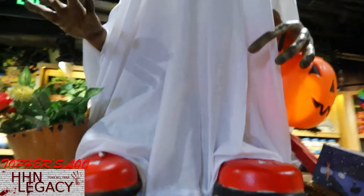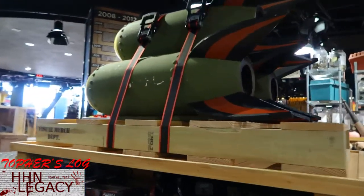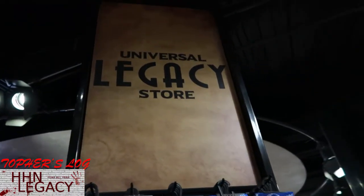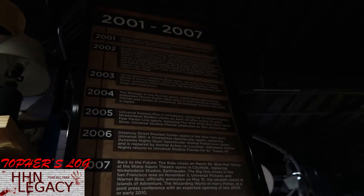Got some E.T. stuff here. In fact we actually have E.T. in his little Halloween costume. Behind this main set of stuff here there are some timeline things and trivia things to give you the history of the resort.